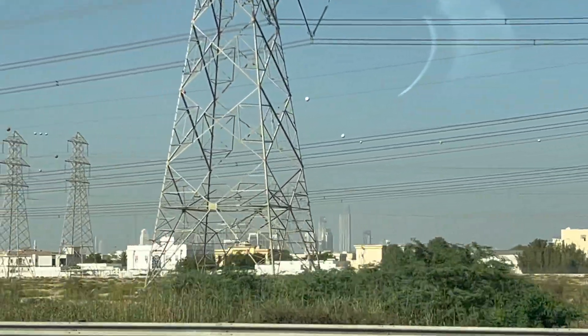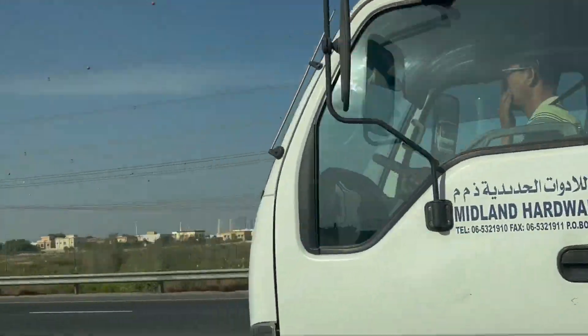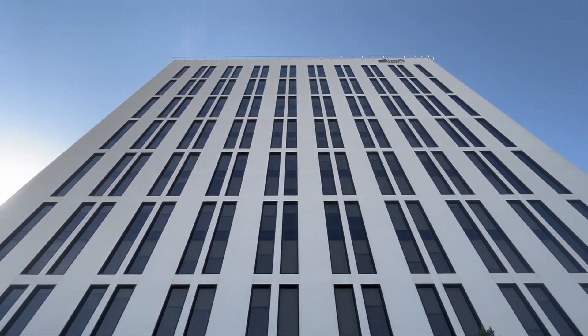So there's the city of Dubai. Today we're doing a surprise. This is just our hotel and look, it's a skyscraper by itself.